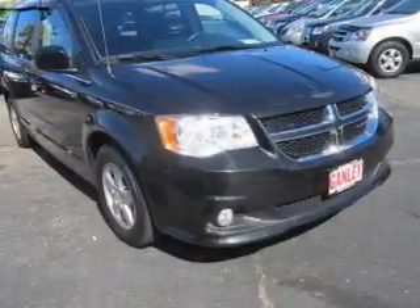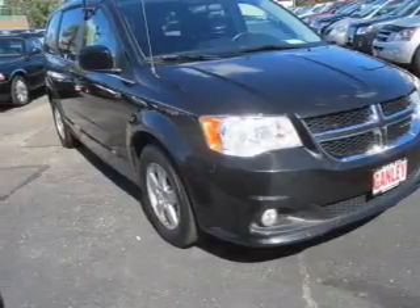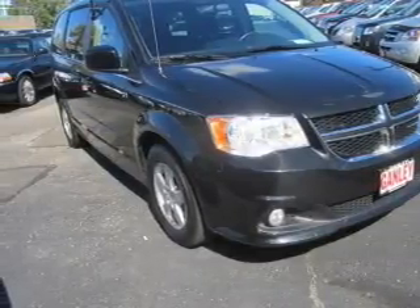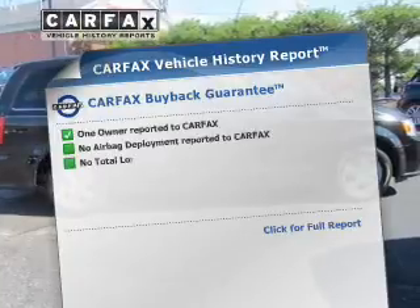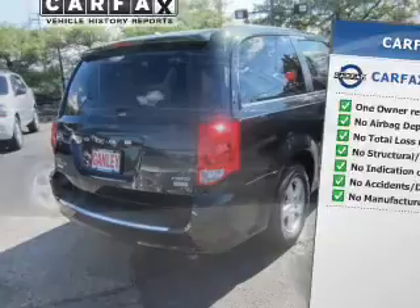Stand out from the crowd with premium wheels. You will appreciate the safety feature of anti-lock brakes, and memory settings are one of many features. An included Carfax Vehicle History Report allows you to purchase with confidence and the knowledge that your buy was a smart choice.